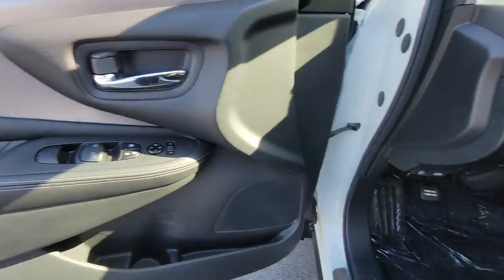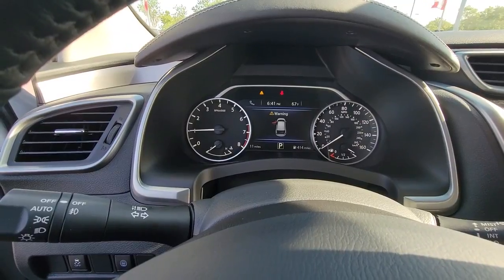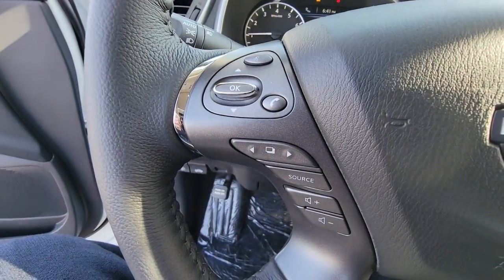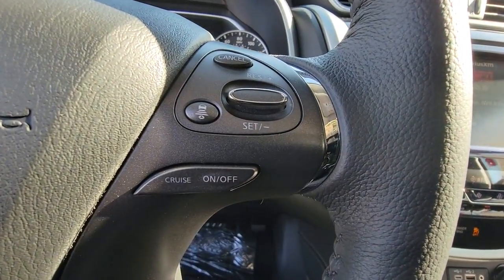These are just some of the great options this vehicle comes with: Apple CarPlay and/or Android Auto, keyless entry, satellite radio, power passenger seat, heated mirrors, fog lamps, dual zone AC, blind spot monitor, power driver seat, and alarm.